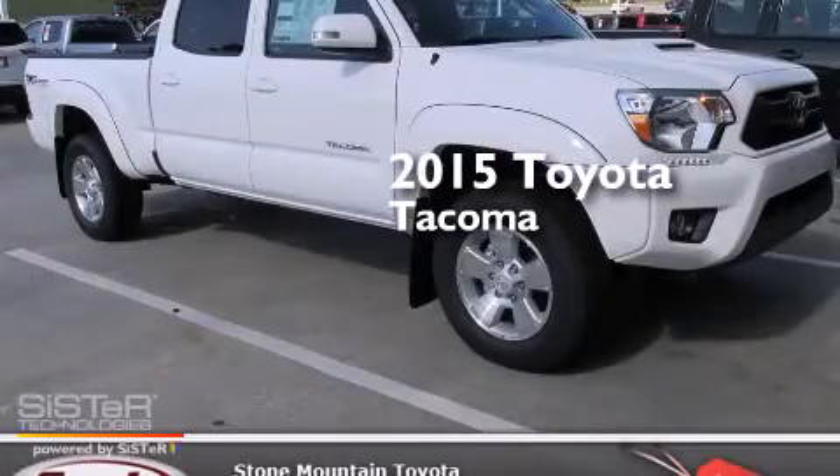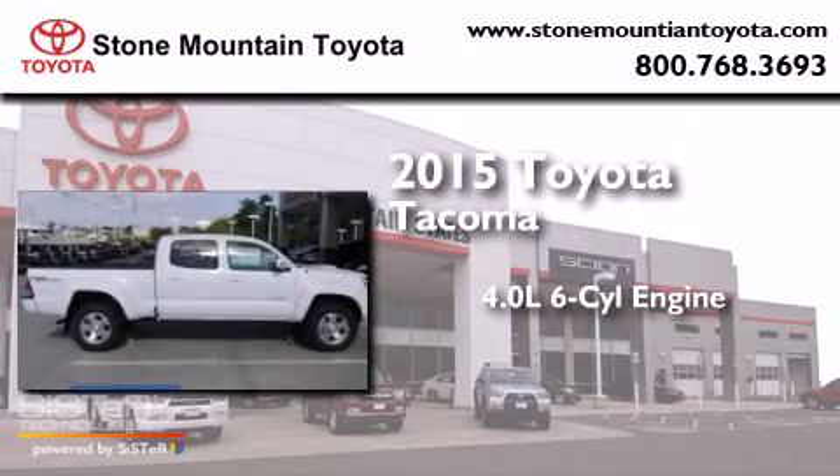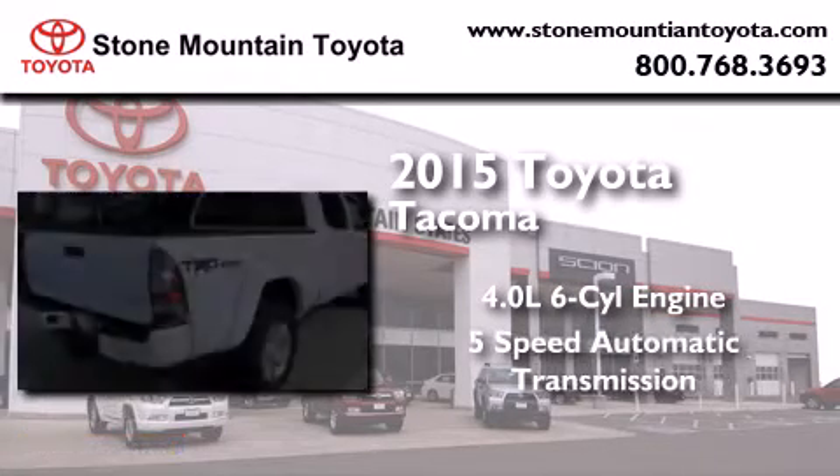This is a brand new 2015 Toyota Tacoma. It has a 4.0 liter 6-cylinder engine and a 5-speed automatic transmission.